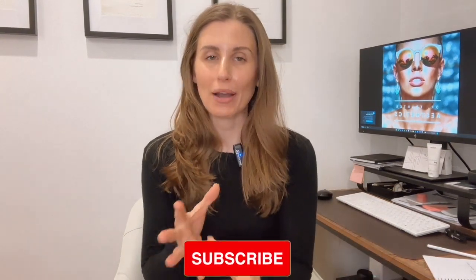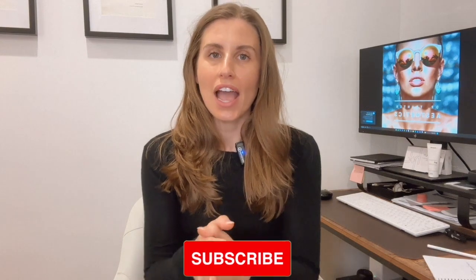Hi everybody, I'm Dr. Sarah. I'm a cosmetic physician and I work here in Australia. I'm going to talk to you today a little bit about dry winter skin because it's winter here in Australia, dry skin is something that lots of people are struggling with. I'm seeing it a lot in the clinic and I really think it's an important thing to understand, figure out why you might be having dry skin and what you can do about it.